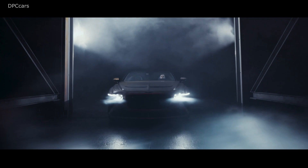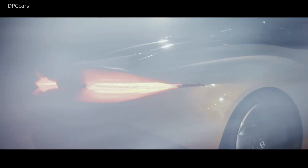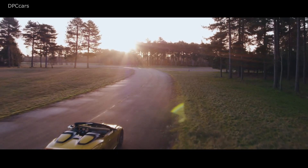The new Bacalar is literally a roofless car with only two seats instead of the Continental GTC's four-seat cabin. The rather polarizing exterior design takes after last year's eccentric EXP100 GT concept, adapted from coupe to a barchetta design.